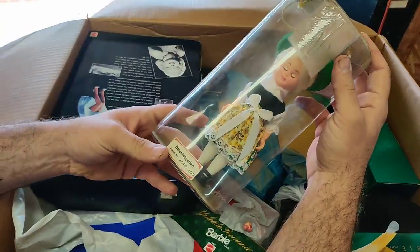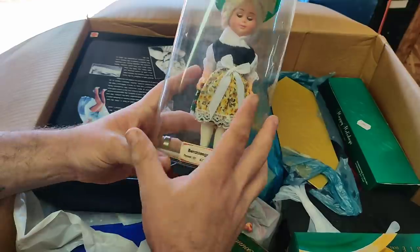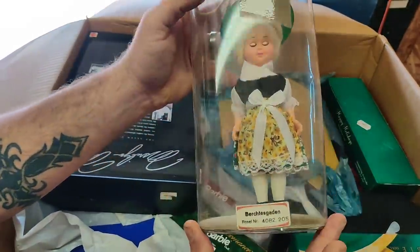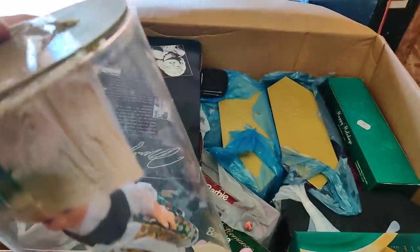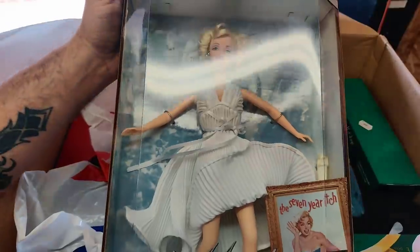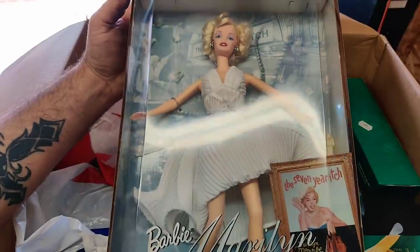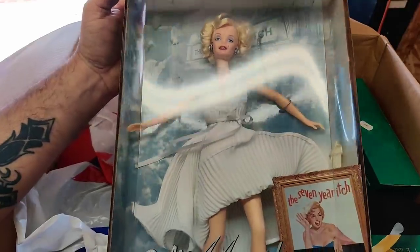This might be German — I'm going to have to do some research on her. It's got the floppy eyes. I don't know what we've got there, but look here — Tina Turner. I'm kidding. This is Marilyn Monroe — Barbie as Marilyn, Seven Year Itch. This could be some money. Collector edition, this was 1997.